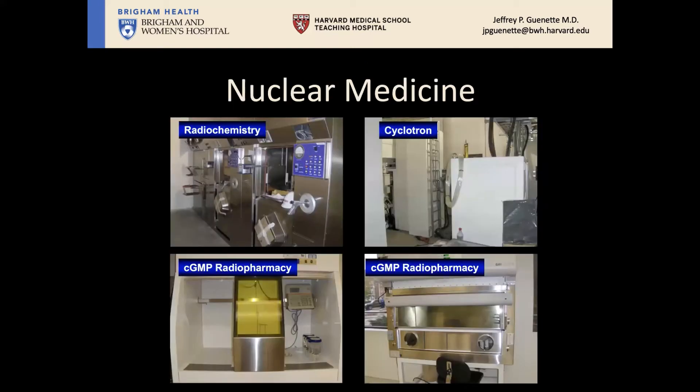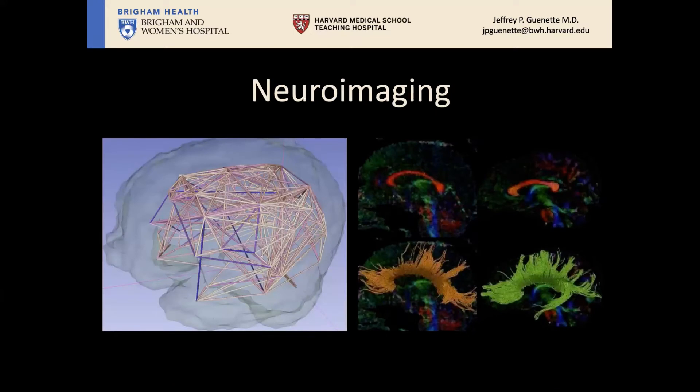Our nuclear medicine program is second to none in the country, with radiochemistry on site, a cyclotron on site, and a radiopharmacy support system that allows us to develop our own FDG glucose — one of the primary tracers used for PET imaging today. We're also able to make experimental tracers like F-MISO for imaging hypoxia in tumors, which is important for predicting tumor response. We also have a strong basis of neuroimaging research with our functional and molecular imaging teams.